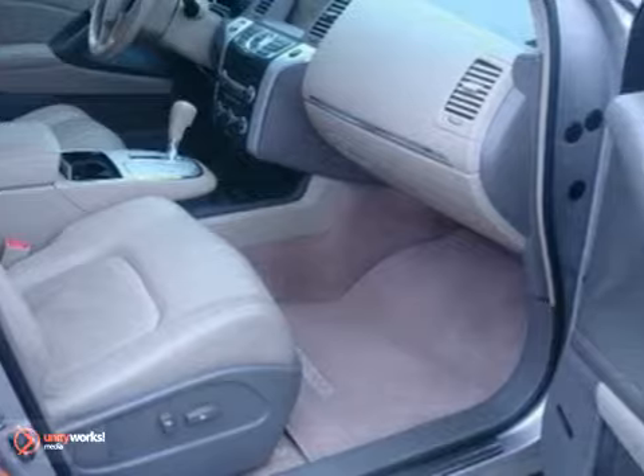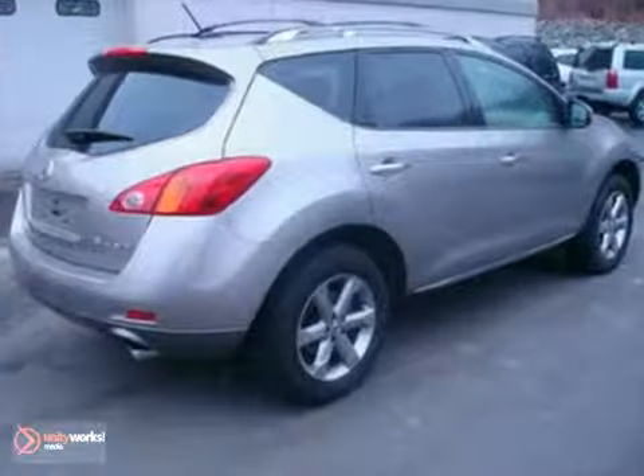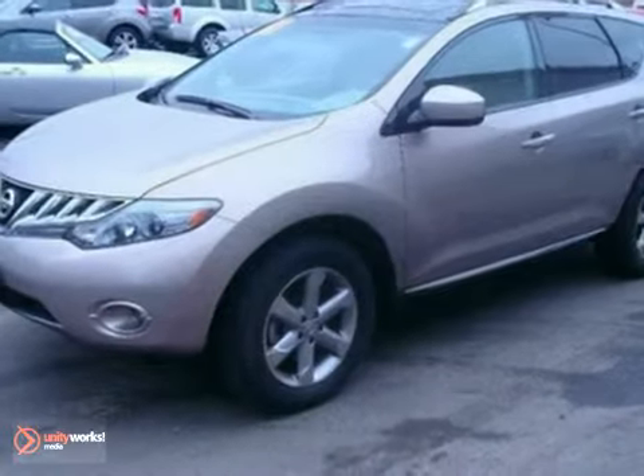And with only 17,000 miles, this one is barely broken in. And it's priced to sell. So come on in and test-drive this Murano today.